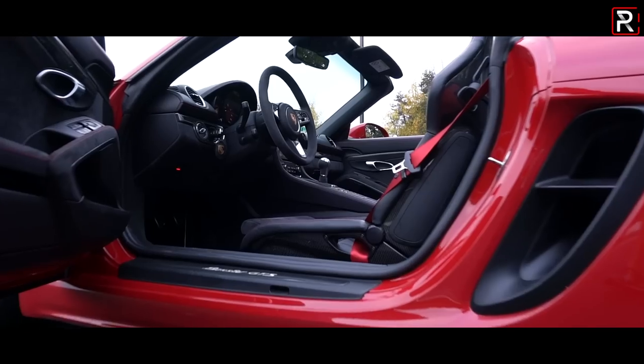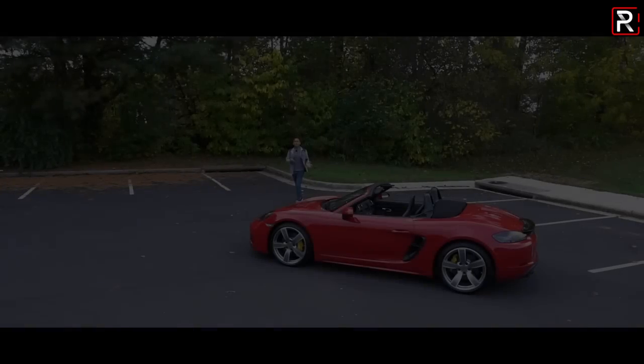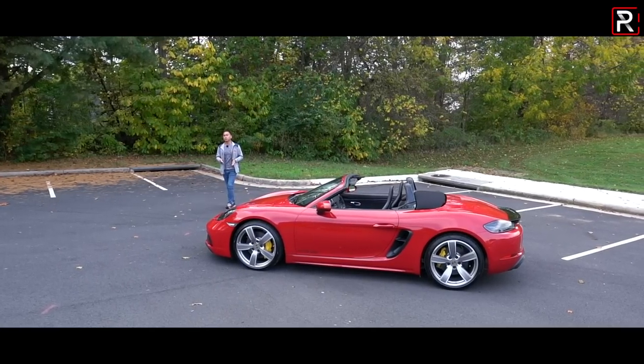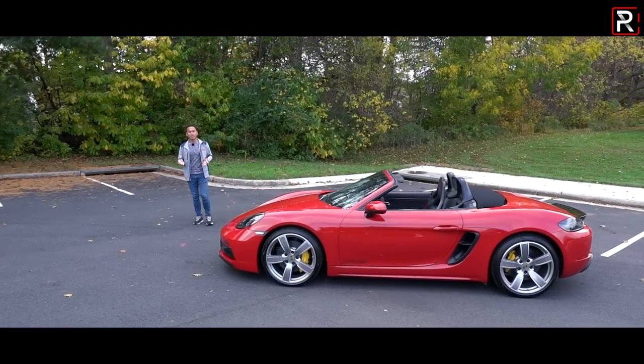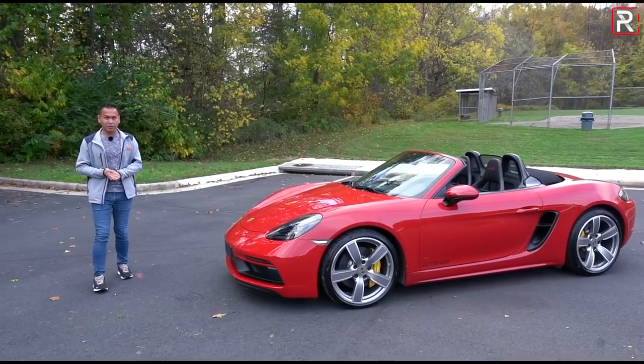This new Boxster GTS 4-liter is designed to slot below the Boxster Spyder and above the Boxster S. The big question I want answered is: if you're looking for drop-top motoring perfection, is this 2021 Boxster GTS 4-liter that vehicle? That's what we're here to find out.